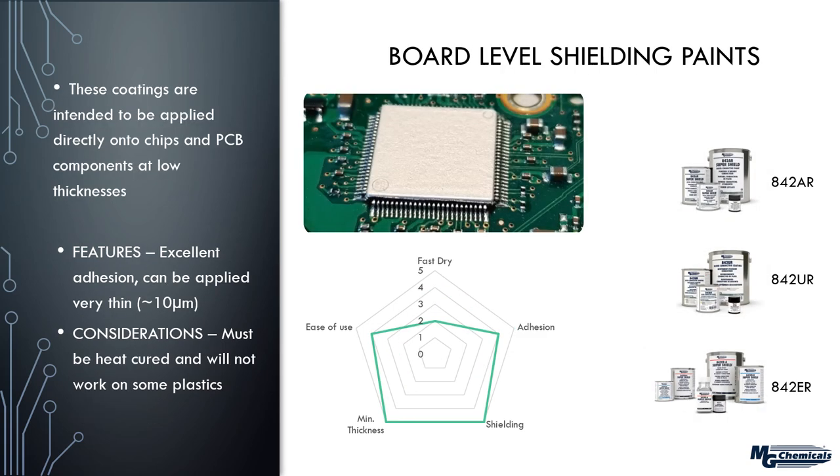Finally, a niche sub-category: board-level shielding paints. Looking at a chip on a circuit board that's been shielded to protect other components — this is known as board-level shielding. Traditionally, a process called canning or metal stamping was used, but because of cost and weight, these very low film-build paints are now used. They have excellent adhesion and can be applied very thin — about 10 microns, realistically six or seven. The caveat is they must be heat-cured at exceedingly high temperatures, which rules out certain plastics that may warp.